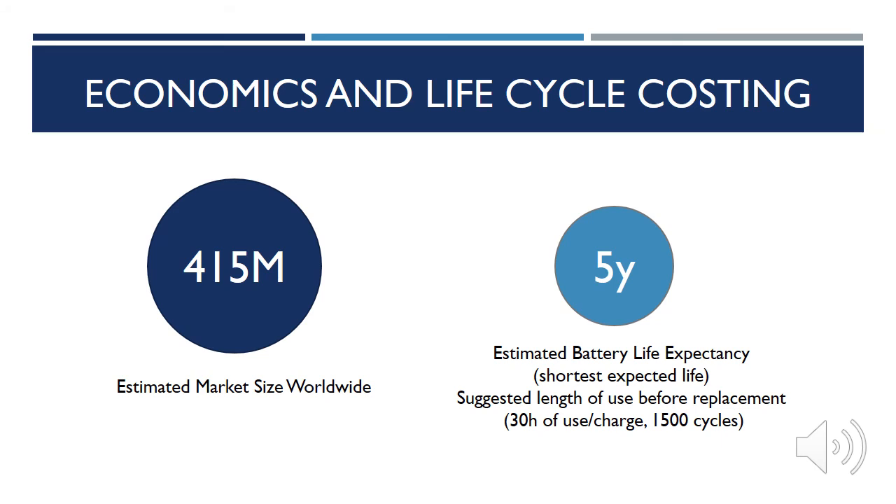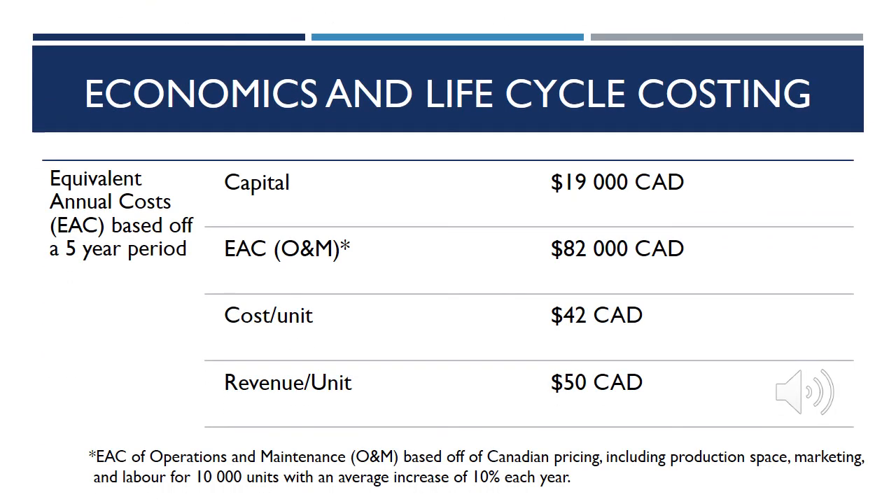There are an estimated 415 million patients with diabetes worldwide, providing a large target market for the product that is easily scalable. It was determined that the battery had the shortest life expectancy of 5 years before needing to be replaced. Thus, our team analyzed the life cycle costing over a 5 year period including capital costs and equivalent annual costs of operation and maintenance. This included production space, marketing, and labor for 10,000 units with an average increase of 10% each year, which we felt was an achievable goal based on our production capacities and market size. We also analyzed the cost and revenue of each unit to produce a sales forecast for the 5 years to come.